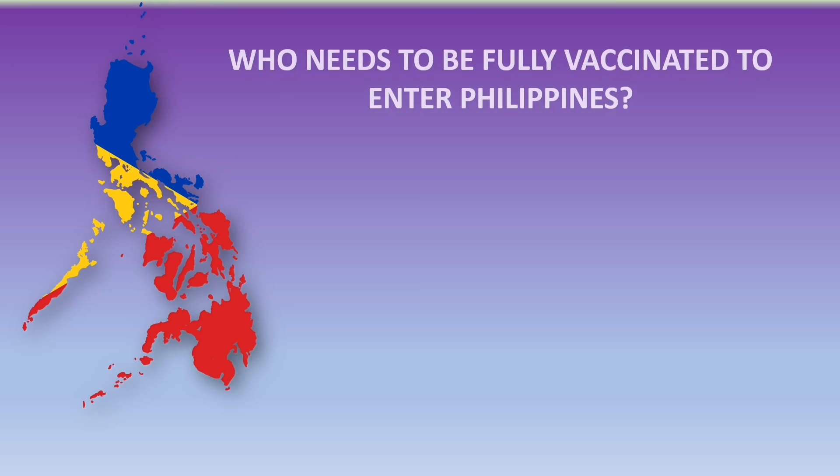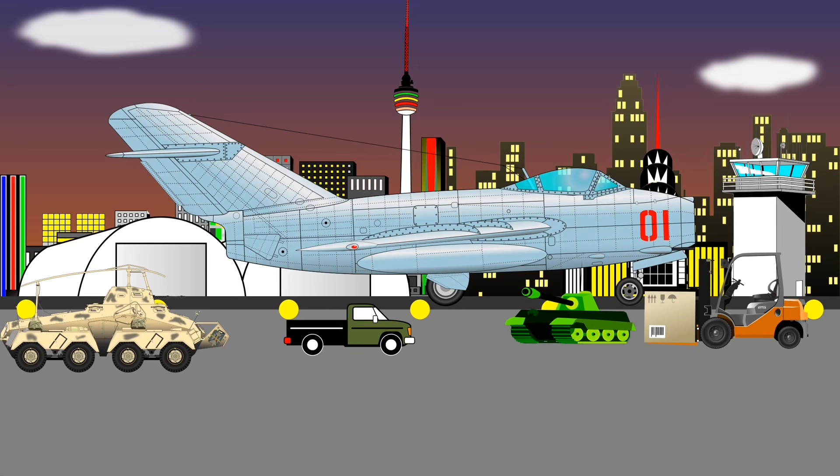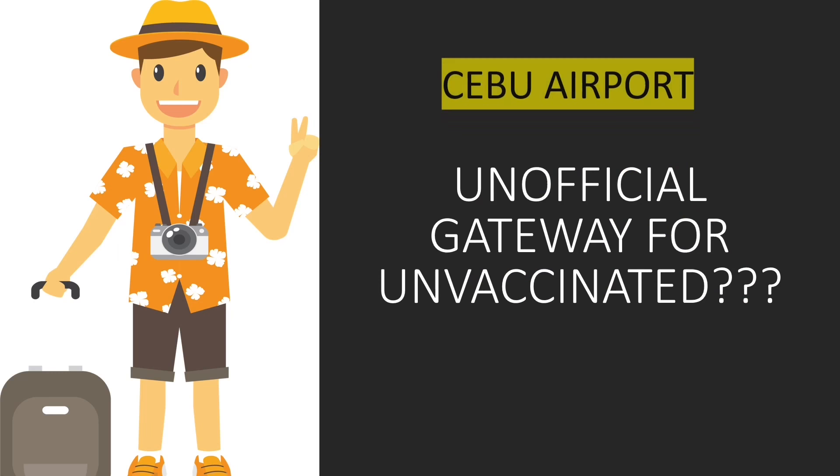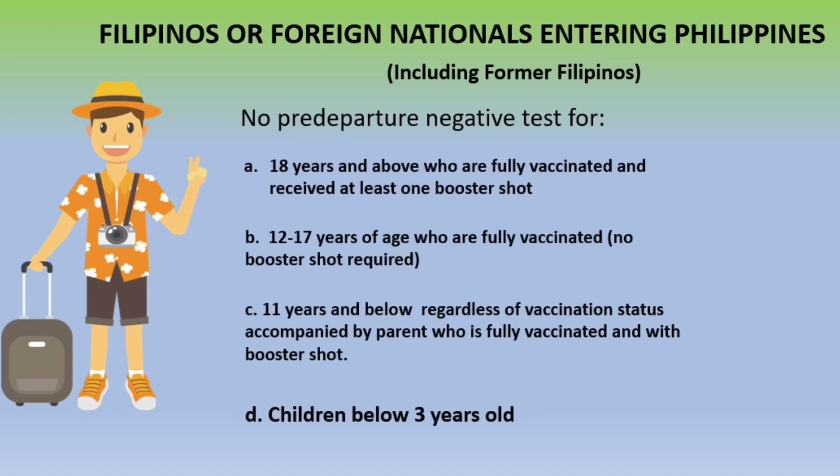Unvaccinated foreign nationals will be denied entry except for foreign minor children. All foreign nationals must be fully vaccinated — such as foreign tourists, former Filipino citizens, foreign spouses, and foreign children. Regarding Cebu, some foreign nationals were able to get in unvaccinated; however, some foreign nationals were denied entry.